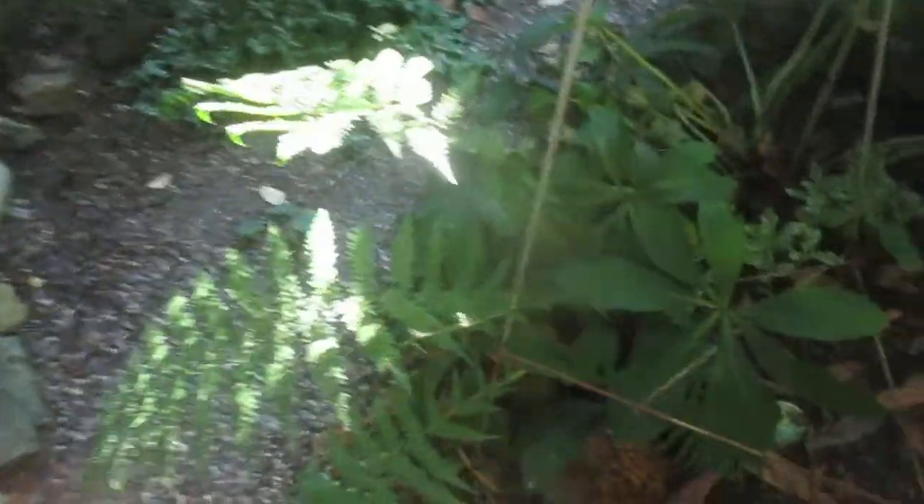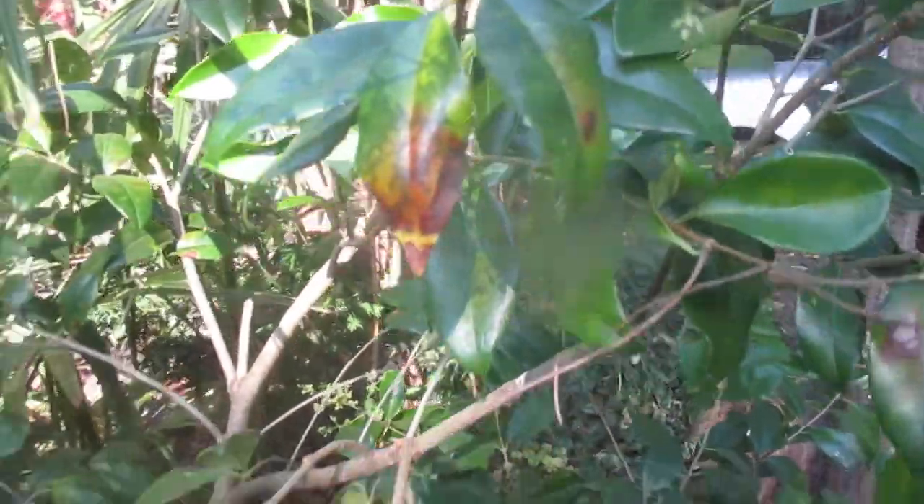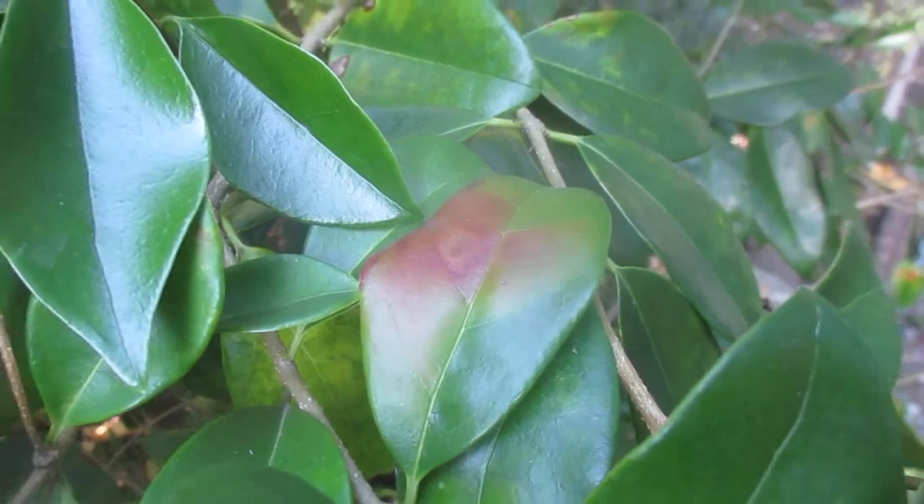And then I'm going to show you some privets here. The tree fern here — the new frond coming out — the heat destroyed that. That's a Dicksonia. Here's the privet. You can see the damage, heat damage to the leaves. This doesn't even get full sun — it was just so intense, the heat.